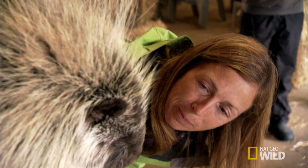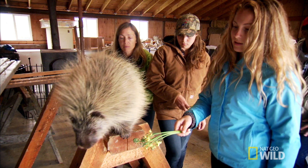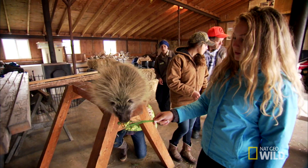Now it's time to go below the belt — very carefully. That's how you determine the sex of a porcupine. I'm going to get personal. I hope I don't get pooped on.